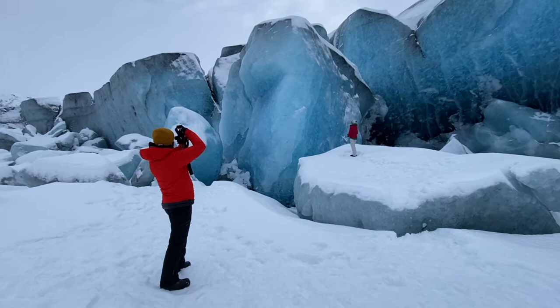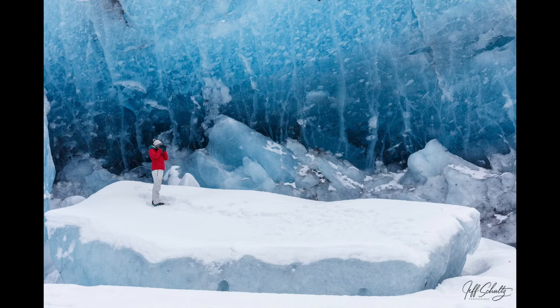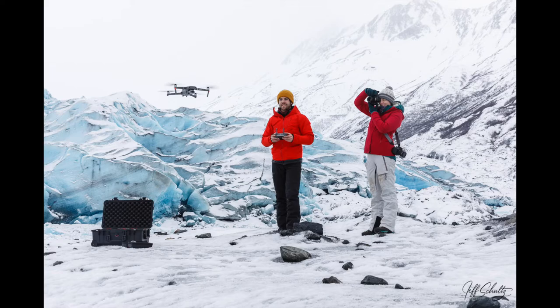Altogether, it was a three-hour excursion with the helicopter. It turned out to be an exceptionally warm day, with the morning starting at 30 degrees and warming to 40 throughout the day. We even had a little bit of rain.